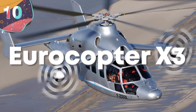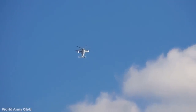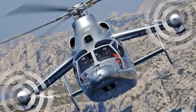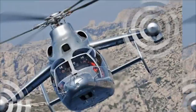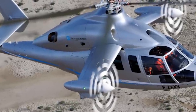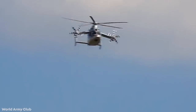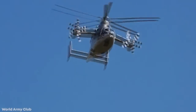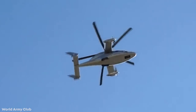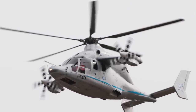Number 10: Eurocopter X3. The X3 Demonstrator is based on the Eurocopter AS365 Dolphin Helicopter, with the addition of short-span wings each fitted with a tractor propeller having different pitch to counter the torque effect of the main rotor. Conventional helicopters use tail rotors to counter the torque effect, but the Eurocopter's tractor propellers are gear-driven from two main turboshaft engines, which also drive the five-bladed main rotor system. The helicopter is designed to prove the concept of a high-speed helicopter, which depends on slowing the rotor speed by up to 15% to avoid drag from the advancing blade tip and retreating blade stall, while the small wing provides 40 to 80% lift instead.